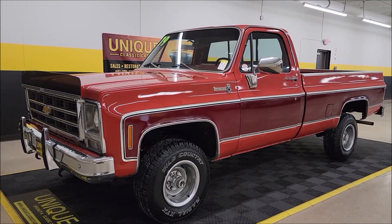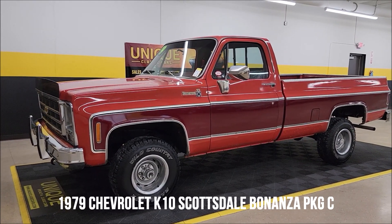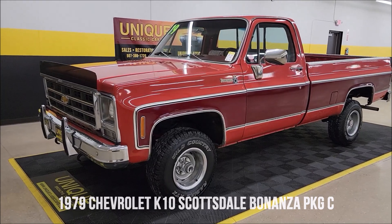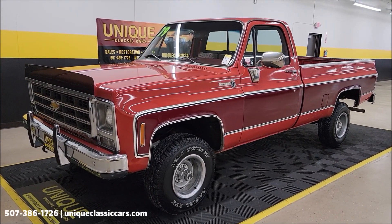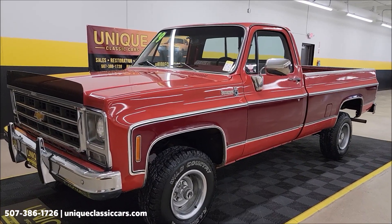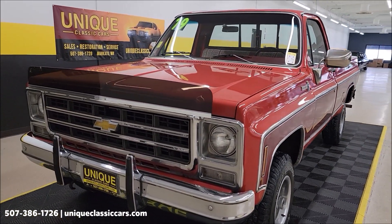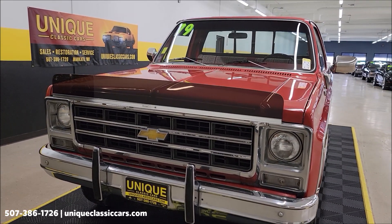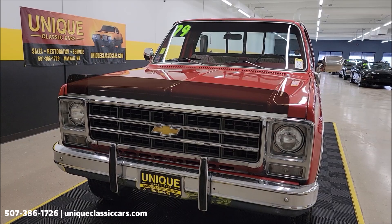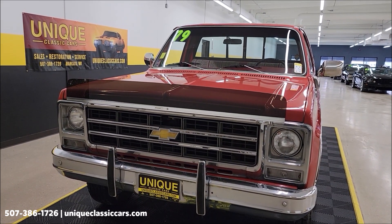Here's a popular body style pickup at Unique Specialty and Classics: a 1979 Chevrolet K10 Scottsdale with Bonanza Package C. It has a 350 V8 underneath the hood, nicely equipped with automatic transmission, power steering, power brakes, and AC. The AC was just recharged with 134A after being leak tested in January of 2023, so it's ready to go.